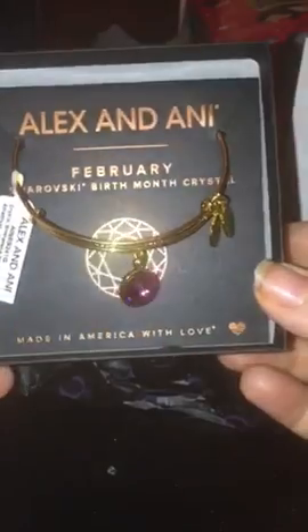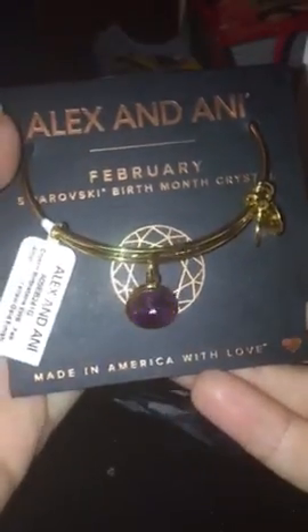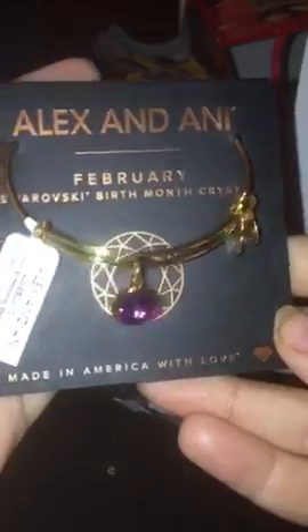I also got this amethyst bracelet. This is for the month of February — it has a Swarovski birth month crystal in it, February's birth month, because my birthday is next month and I will be 25. On the back it says love, harmony, and serenity. February's amethyst color draws forth one's intuition in order to bring clarity to emotions, feelings, and values — with this amethyst-colored Swarovski crystal to ward off guilt and fear of allowing calm to break through. So I got that as well.